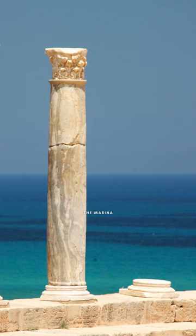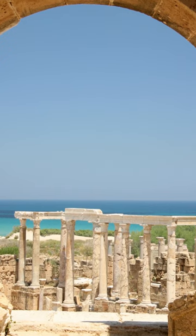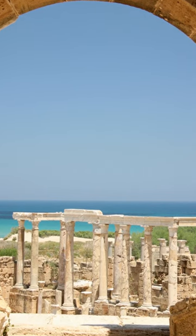The marina was the gateway to the sea for Leptis Magna, and it was a bustling hub of activity. Ships from all over the Mediterranean docked here, bringing goods and people from far and wide.